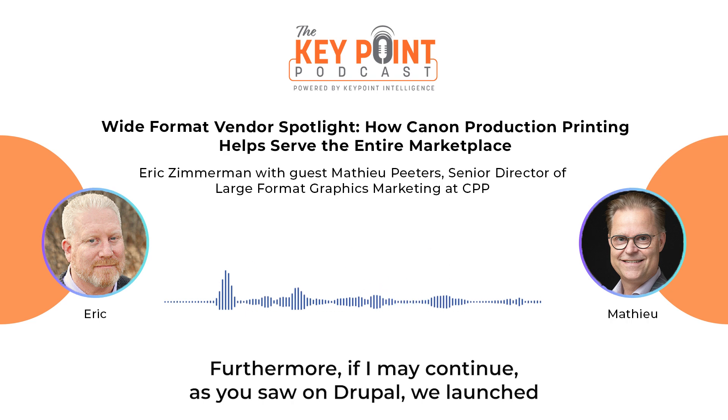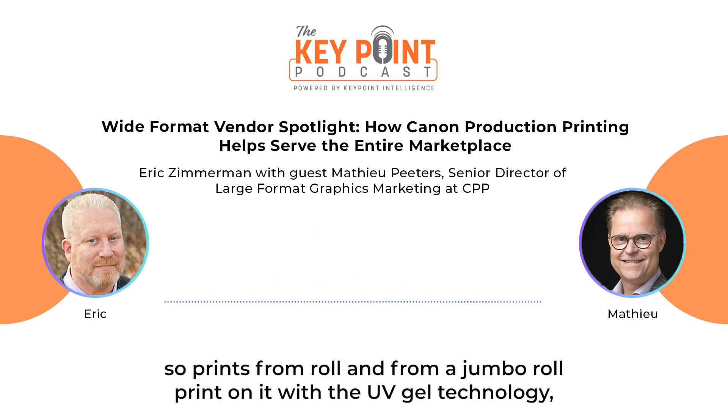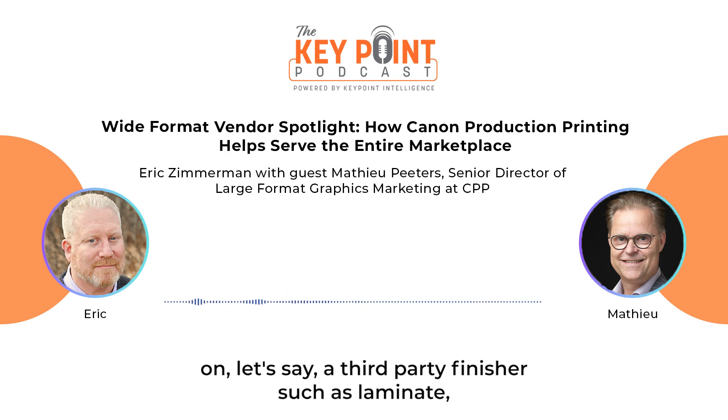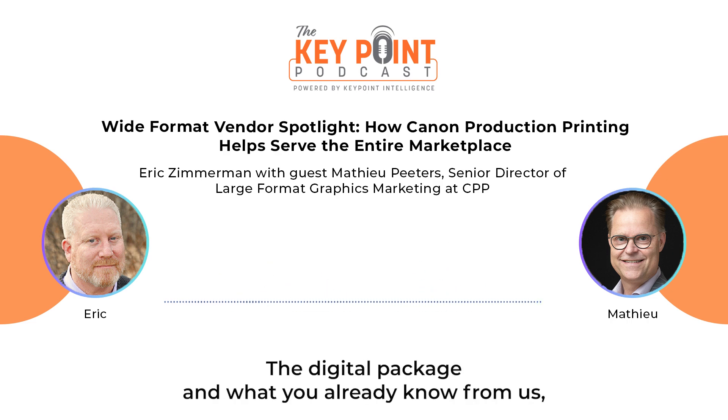As you saw at Drupa, we launched the UVGL Packaging Factory, which enables a lido lamination application. You print from a jumbo roll using UVGL technology, cut it into sheets full bleed, so that they can be laminated on a third-party finisher such as Lamina, and then cut and creased to create digital packaging.